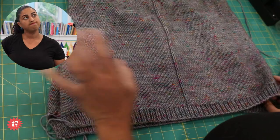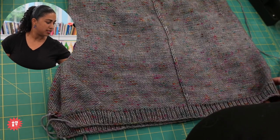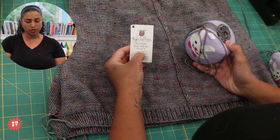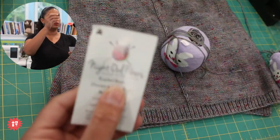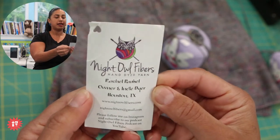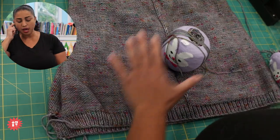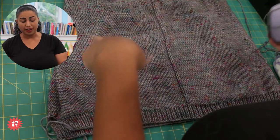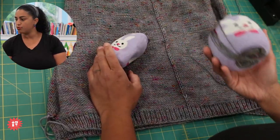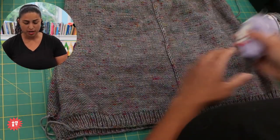I cast this on in April of 2018, when I went to visit my friend Stacy in Houston and we went to a fiber show. I bought the yarn — a sweater's worth of Night Owl Fibers. This is Rachel; her and her mom were at the booth. She's the owner and indie dyer behind Night Owl Fibers, hand-dyed yarn. The pattern is designed for worsted weight yarn, but I saw this DK weight yarn she had — a little bit thinner — and I was obsessed. She had the five skeins I needed, so I bought them all.